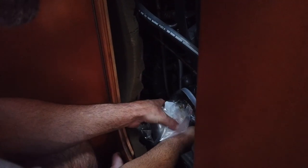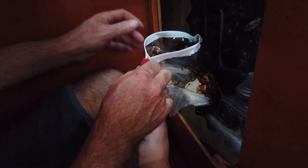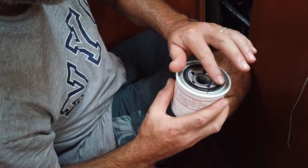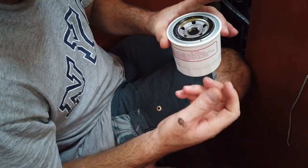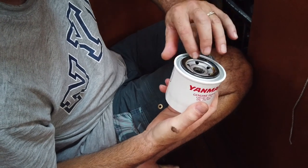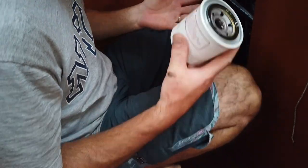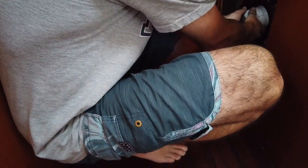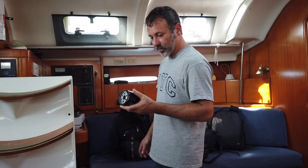Now I need to replace the oil filter — there it is, that worked. I placed a little bit of oil on the O-ring right here. The reason you do that is when you go to tighten the new filter, you don't want this O-ring to slip or get bunched up and cause a leak. Screw it back on. Next step is going to be to change the fuel filter.